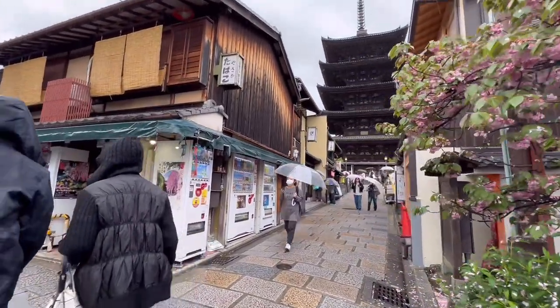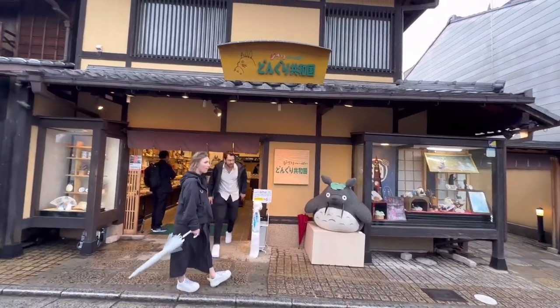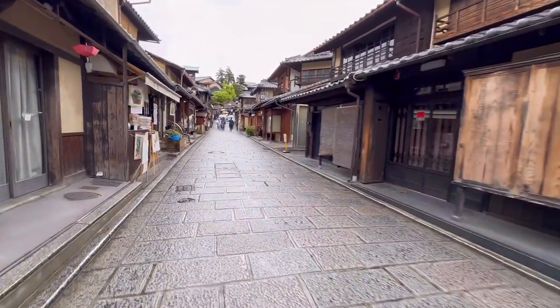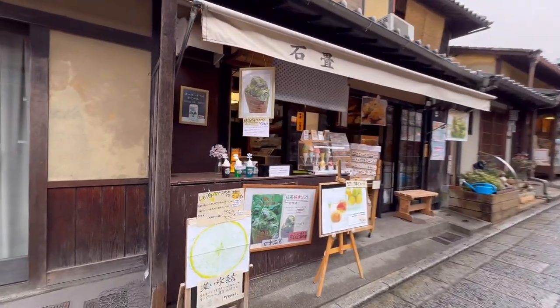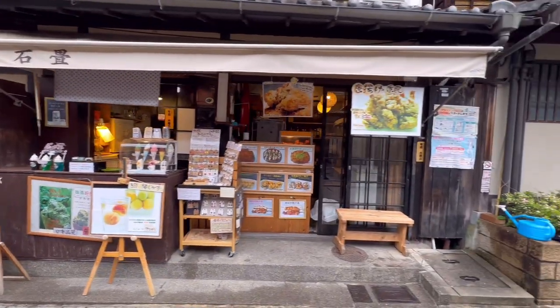Once again, this view is just very much Kyoto. This is a beautiful street here in Kyoto and I'm just going to take you through it in 4K. Check out all these charming restaurants and cafes.